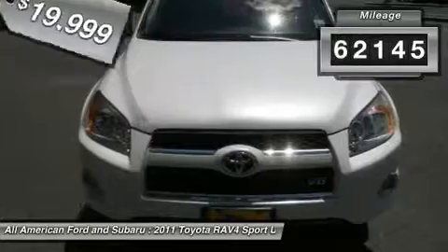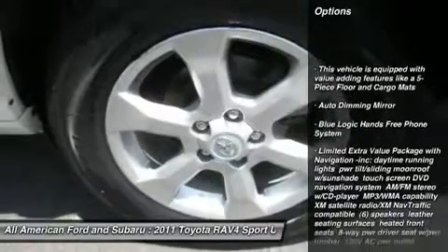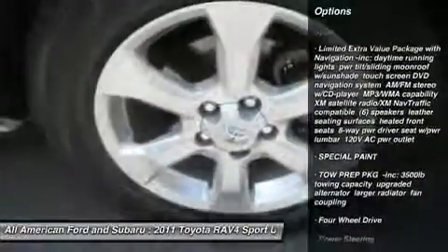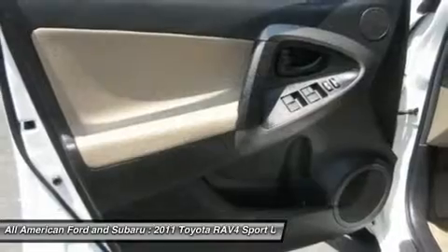This vehicle has less than 65,000 miles. Here are some of this vehicle's great options: CD changer, steering wheel audio controls, anti-lock braking system, adjustable steering wheel, power steering, four-wheel drive, cruise control, keyless entry, keyless start, four-wheel disc brakes.